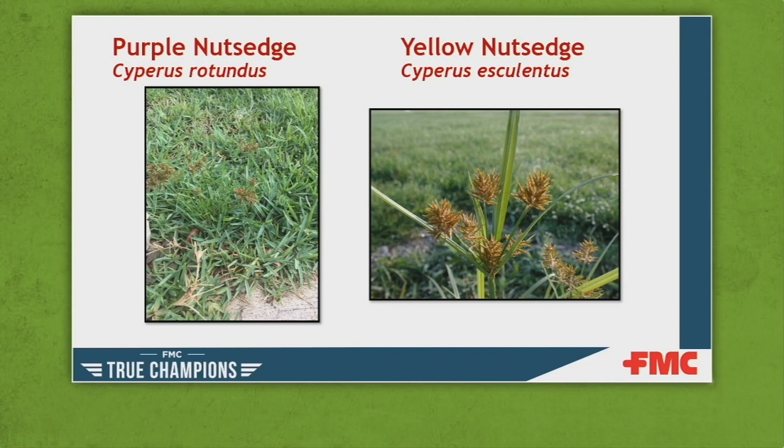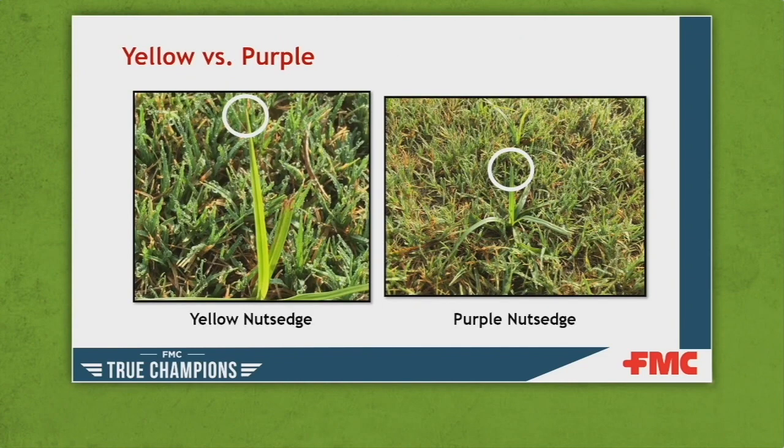In a higher cut turf — like a rough — you may be able to observe differences. This was actually in a bermudagrass rough where both purple nutsedge and yellow nutsedge were present in the same area. If plants are producing newly emerged leaf material between mowings, the picture on the left shows the difference of a yellow nutsedge leaf tip, which is very fine or pointed, compared to purple nutsedge on the right, which has a more blunt-shaped leaf tip. Those are things to look for when determining yellow versus purple nutsedge.